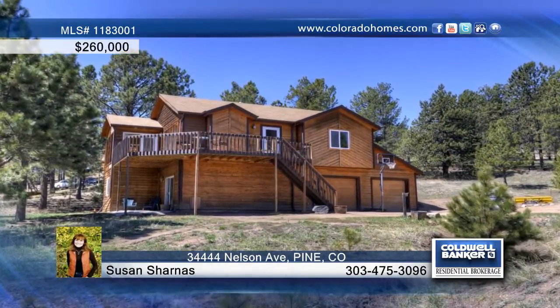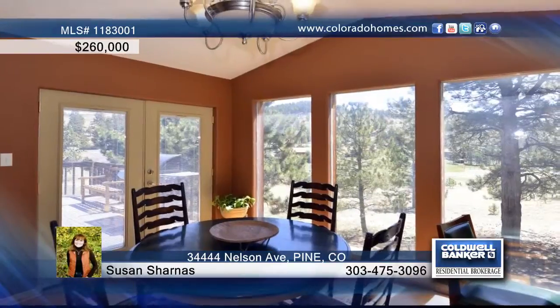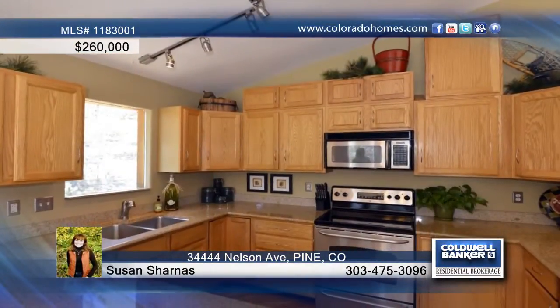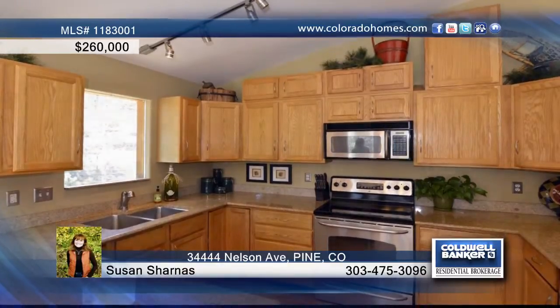Sweetly situated on a meadow lot with pines and a view of the Pine Valley is this gorgeous 3 bedroom, 2 bath home. Just 30 short minutes to C470 and US Highway 285 intersection.